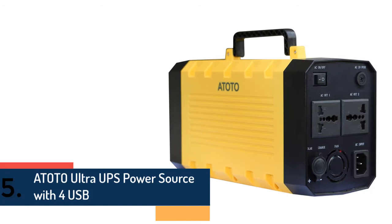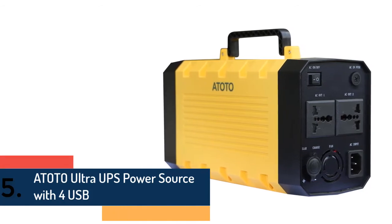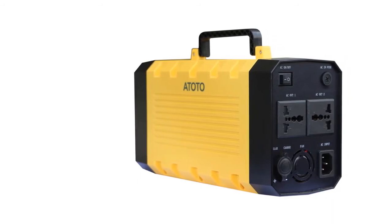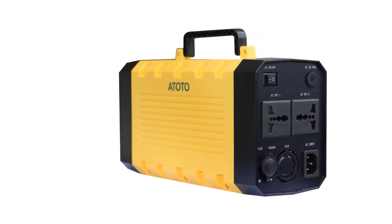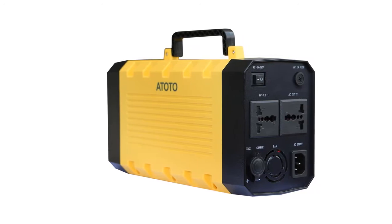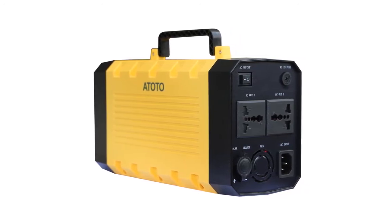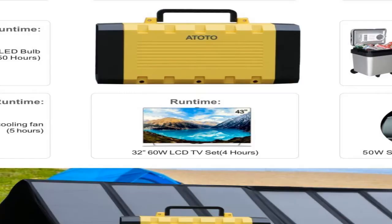Finally, item number 5 in our list is the ATOTO Ultra UPS power source with 4 USB ports. It is a safe and easy to use power station with useful features and facilities, offering best safety with short circuit protection, energy saving, and environment protection.